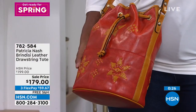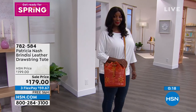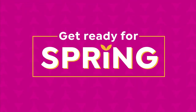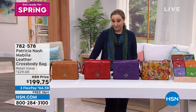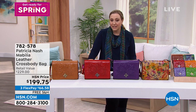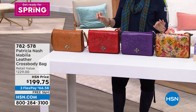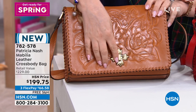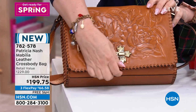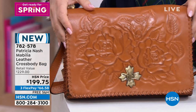Keep shopping for that bucket bag — we've got more goodies. We're going to continue on with new styles and new colors for spring. Beautiful bags, genuine leather from international designer Patricia Nash, who does the best of the best quality. So we're now going to talk about this leather crossbody bag — it is called Mobilia. We're doing a price of $199.75. Here at HSN, when we get these bags, sometimes we can get a really great price for you.